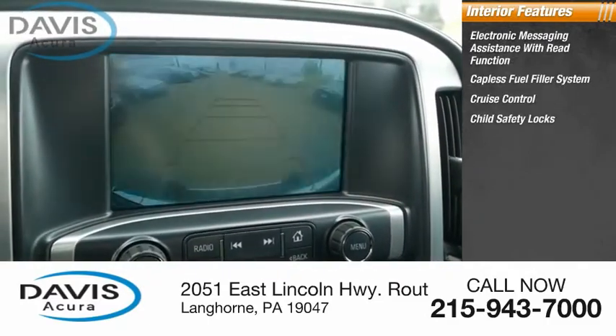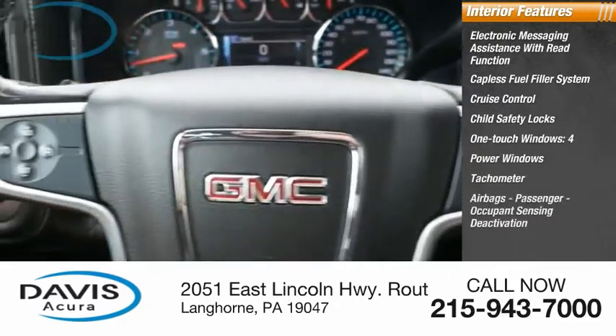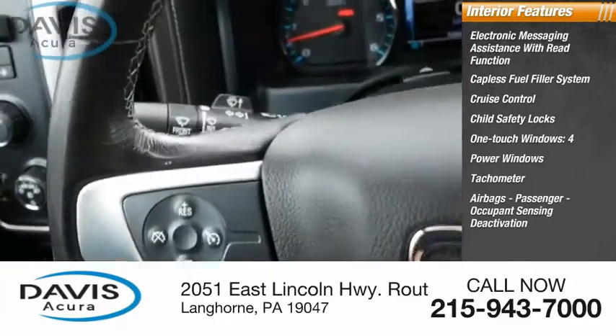Child safety locks, one-touch windows, four power windows, tachometer, airbags, and passenger occupant sensing deactivation.